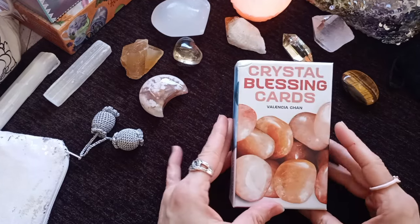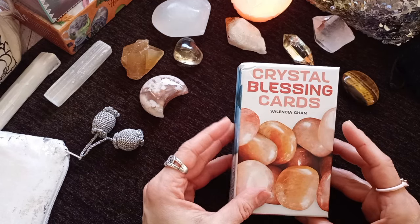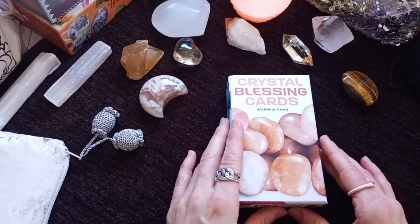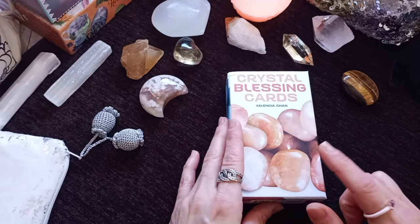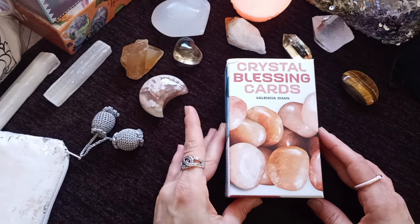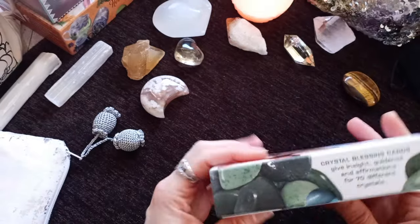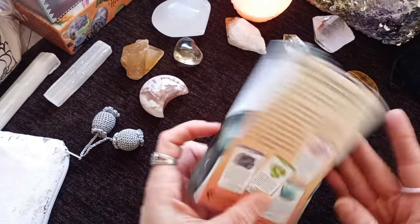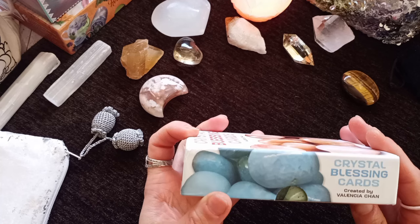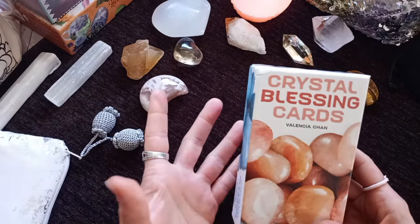Hello, welcome back to Mina's Bookshelf. Today I'm doing an Oracle deck review. I haven't done one of these in a while. If you have been watching my monthly readings and general energy check-ins on my channel, you might have noticed in the last two or three check-ins this deck — a crystal deck. It's the Crystal Blessing Cards by Valencia Chan, published by US Games. It's a really recent release, and the publisher was so gracious to send me a copy for review. I've been working with it for about a month and I'm ready to share my thoughts.